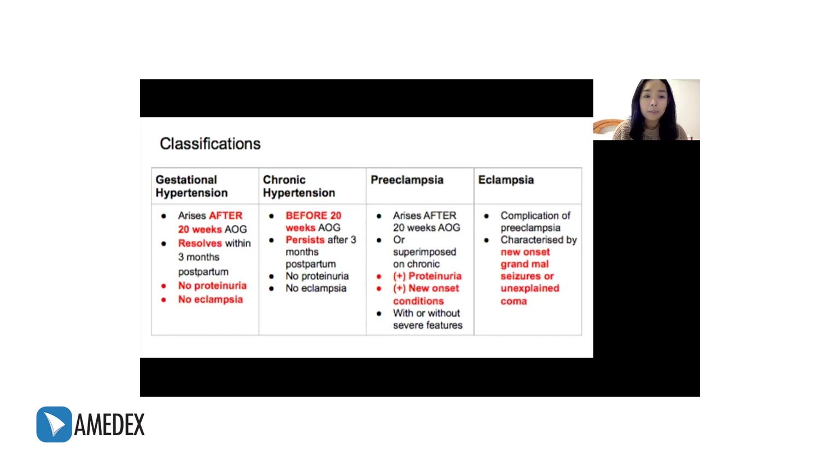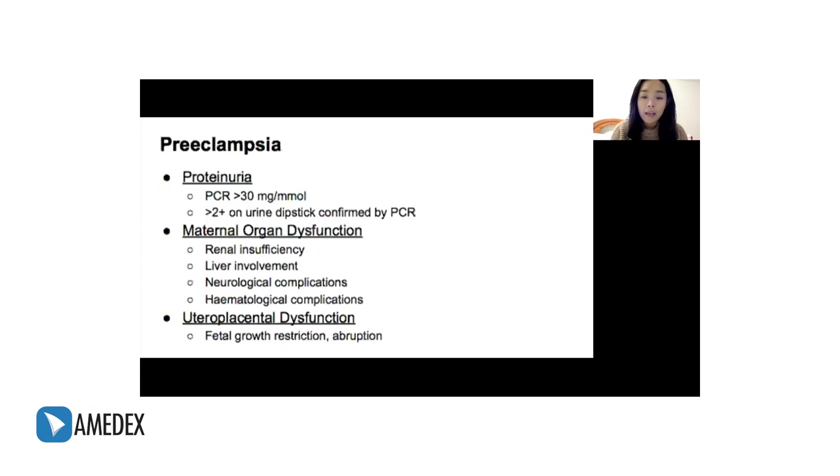Let's talk a bit more about preeclampsia. Again, preeclampsia is when a woman has hypertension in pregnancy after 20 weeks age of gestation. But is proteinuria required to make the diagnosis? The answer is no. Preeclampsia can be defined as a BP of more than or equal to 140 over 90 accompanied by new-onset proteinuria, but it can also be diagnosed if there's a presence of one or more new-onset maternal organ involvement, such as renal insufficiency, liver involvement, neurologic complications, and hematologic complications.